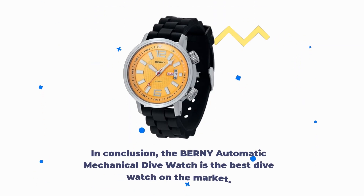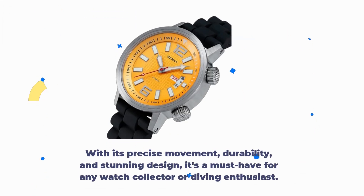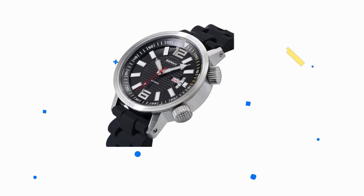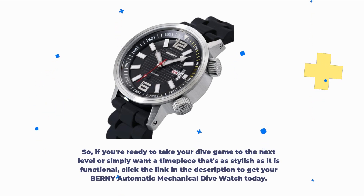In conclusion, the BERNY Automatic Mechanical Dive Watch is the best dive watch on the market. With its precise movement, durability, and stunning design, it's a must-have for any watch collector or diving enthusiast. If you're ready to take your dive game to the next level, or simply want a timepiece that's as stylish as it is functional, click the link in the description to get your BERNY Automatic Mechanical Dive Watch today.